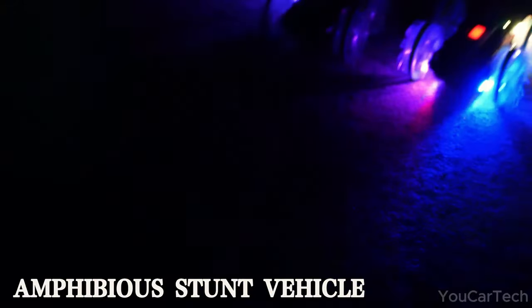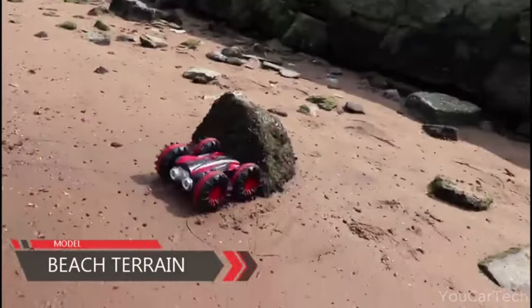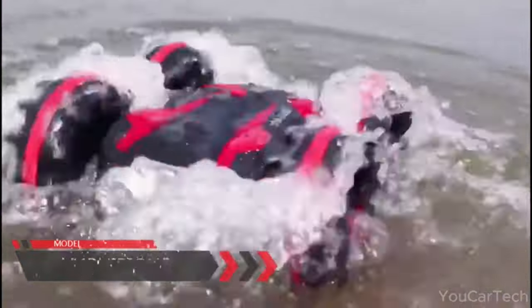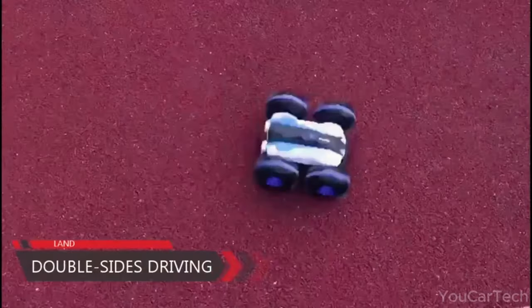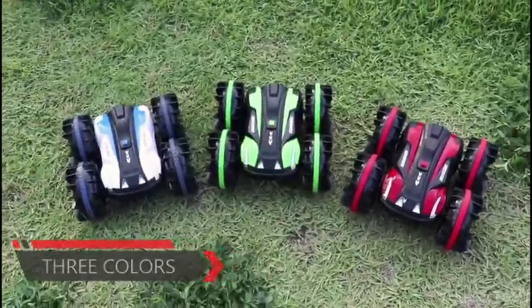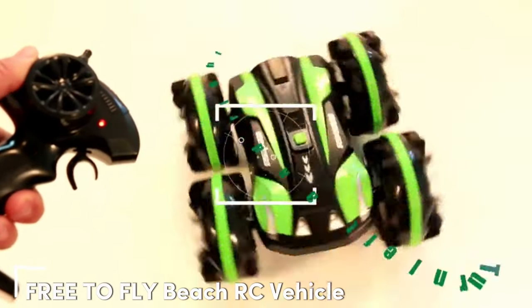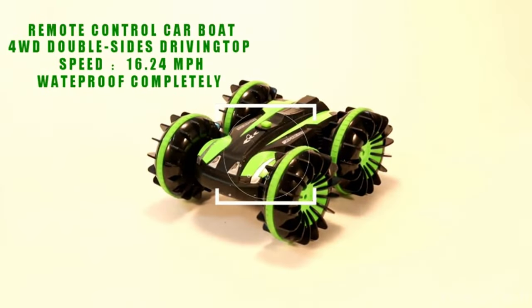Why roll on land or sea alone when you can do both? This amphibious all-terrain vehicle brings non-stop summer fun from beach to pool and back again. The colorful RC car easily navigates sand, dirt, and grass before splashing into water for an aquatic adventure. With a long-range remote, drivers ages 6 and up can pull off epic stunts and control speed with ease. When the sun goes down, built-in LED lights turn this modern toy into a glowing ride perfect for summer nights.